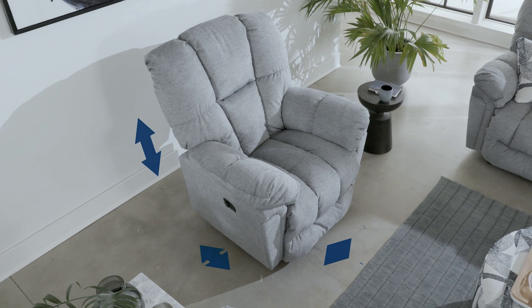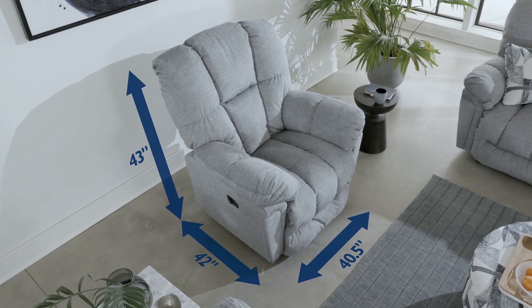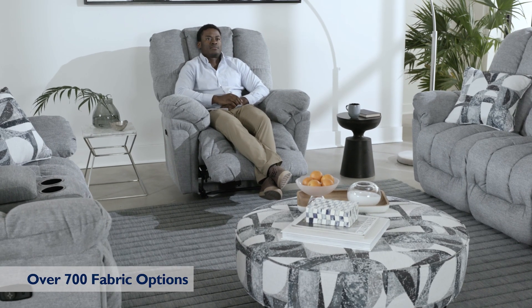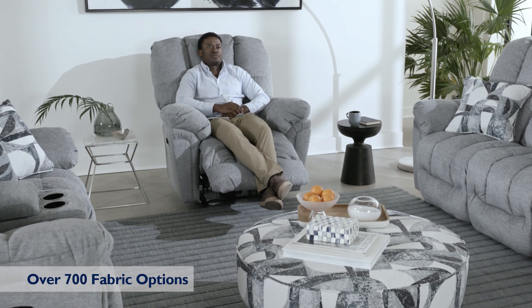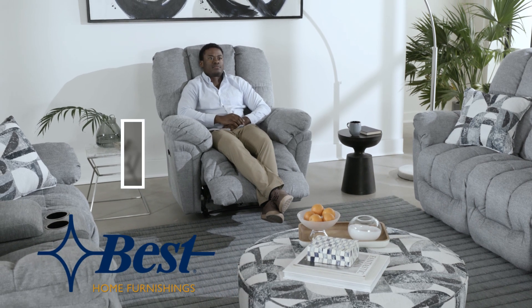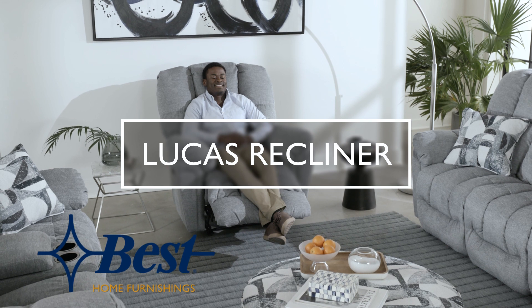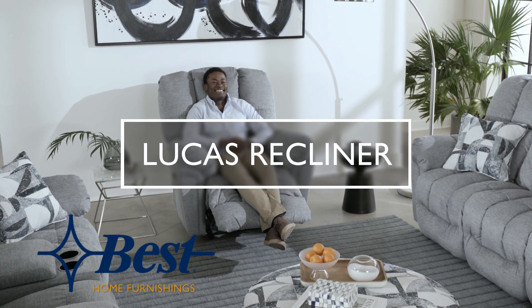The Lucas Recliner is generously sized with ample room for cuddling and full support comfort. With over 700 fabric options, the Lucas Recliner will blend seamlessly with your decor. Complete your collection with the Lucas Dual Reclining Sofa and Love Seat. Only from Best Home Furnishings.